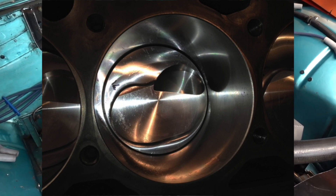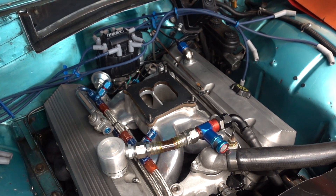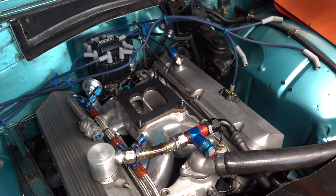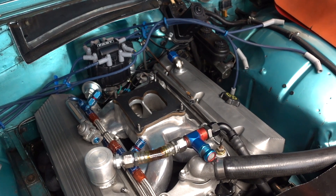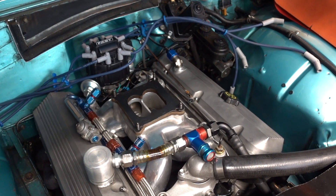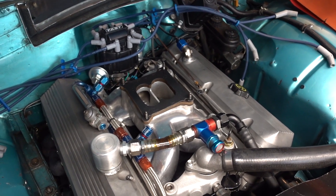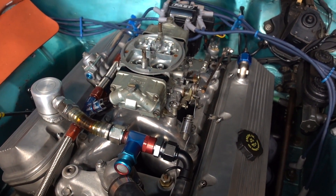Then it turns over and the rod starts pulling it down — there's a little tiny bit of rock in there, and supposedly you lose ring seal at that point in time. The guy told me he had the same problem with his big block Mopar, and what solved it was a vacuum pump.